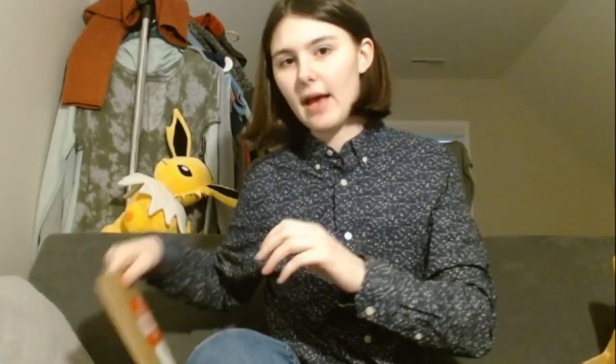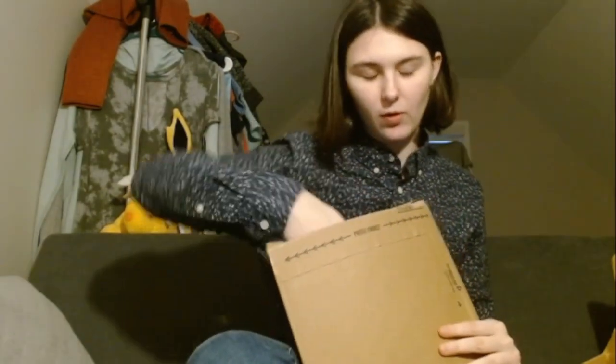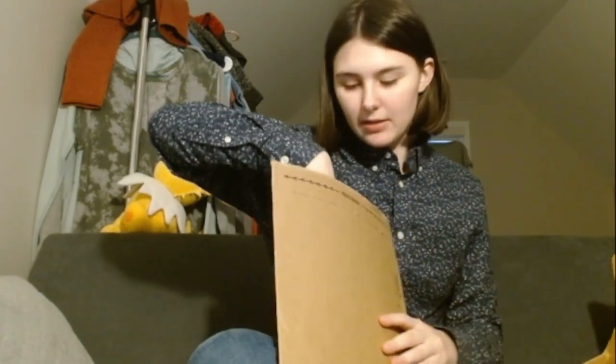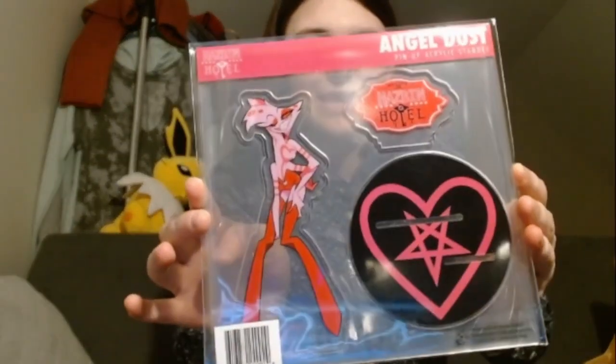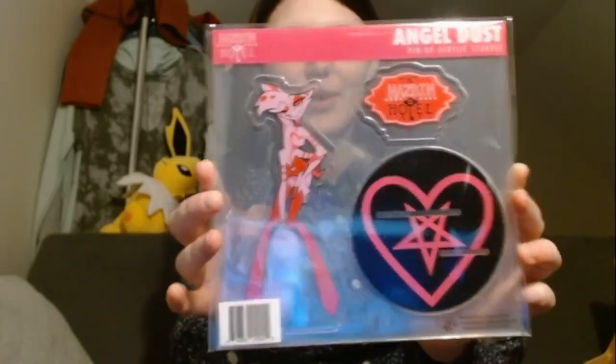Now, if you ordered any of the standees before, they come in this box. Speaking of standees, here is the first one that I ordered — this was the first thing I ordered off the website that finally came in. Look at him. It is Angel Dust with the Heart. This is the limited edition one — it just sold out recently.